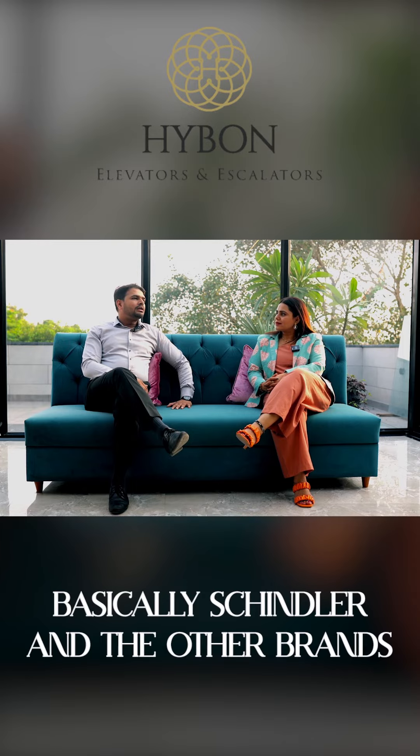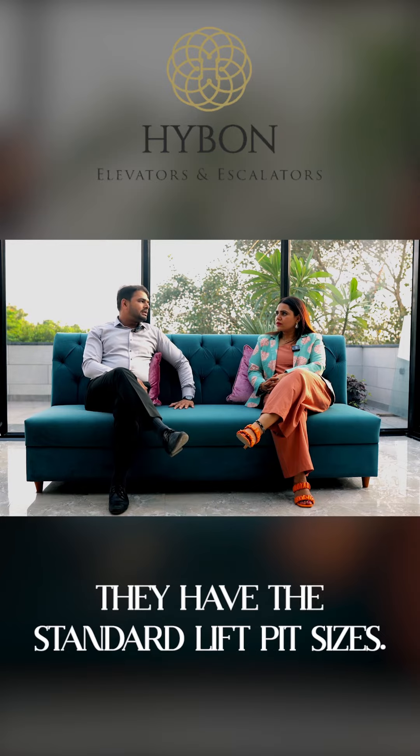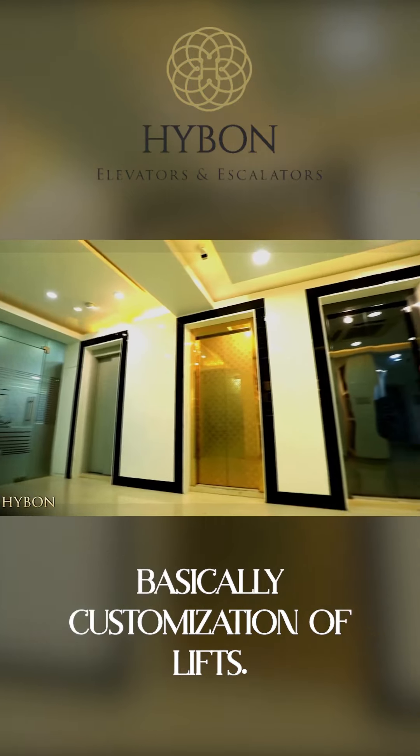Basically Schindler and other brands don't deal in modifications — they have standard lift sizes. Highborn, on the other hand, deals in customization of lifts.